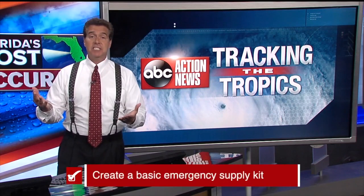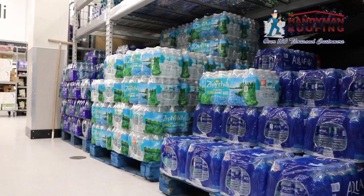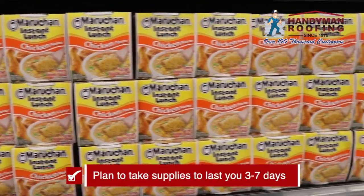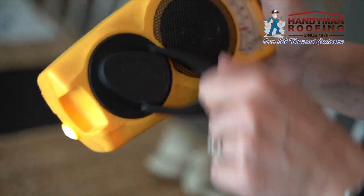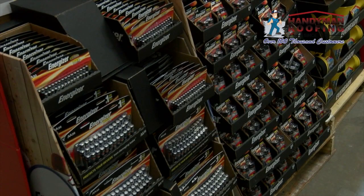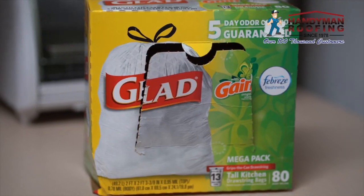A basic emergency supply kit should have some of these items: water — enough for one gallon per person per day for at least three days; food — at least a three-day supply of non-perishable food; battery-powered or hand-crank radios; a flashlight; a first aid kit; extra batteries — that's a huge one; a cell phone with chargers and a backup battery; and garbage bags.